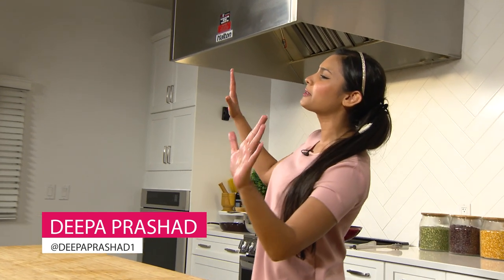Hey everyone and welcome back to another episode of Deepa Does It. My name is Deepa Prashad and on every single episode of the show I will be doing things. But seriously, in every episode I'm gonna do my absolute best to recreate a professional chef's signature dish — and let me tell you, the recreating part hasn't been going so well.